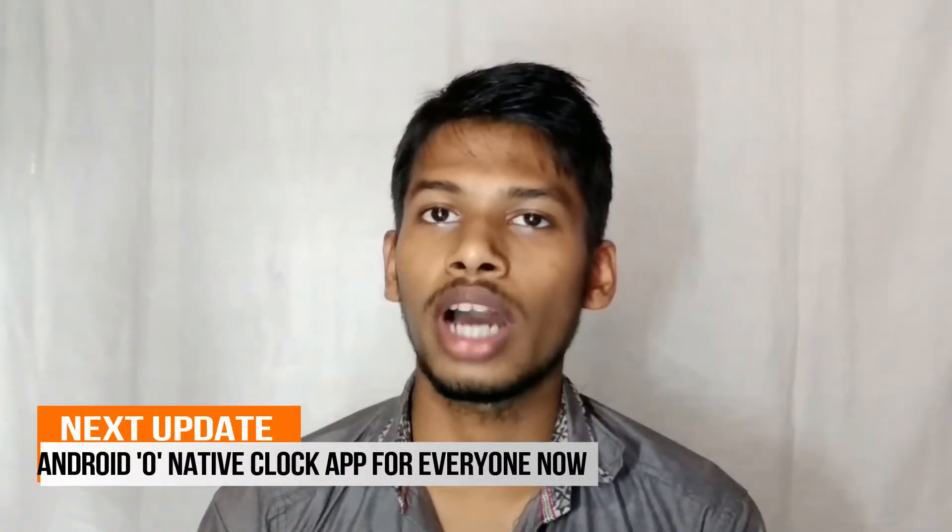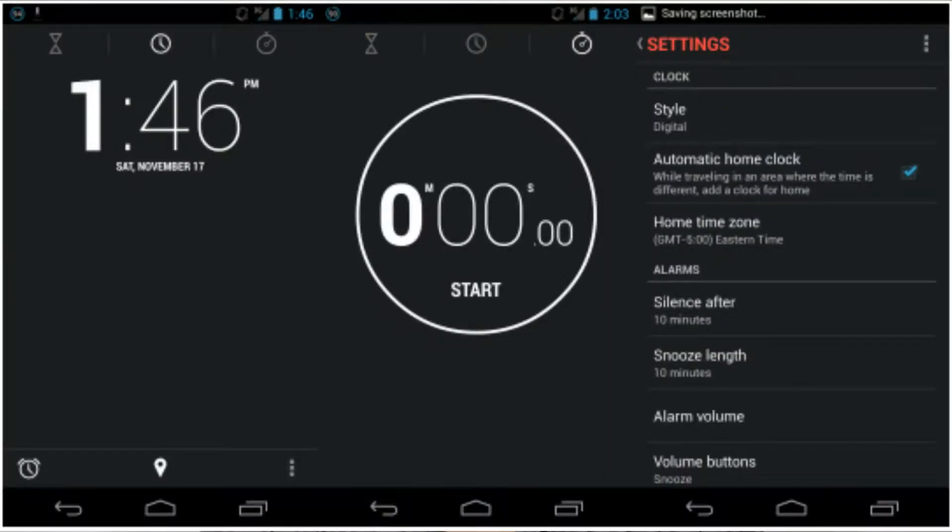Android O's native clock app is now available on the Play Store. The clock app had earlier been available only to users running the developer preview for Android O. In addition to all the features found in the previous version, the clock app now has a dark theme and the icon has also changed. The link is in the description, so you can check it out for yourself.